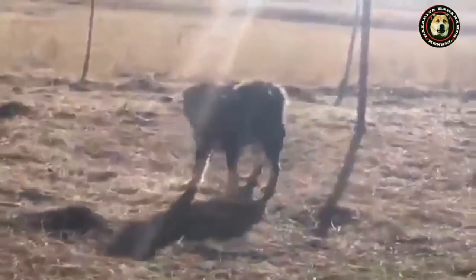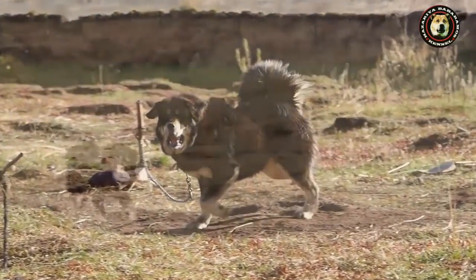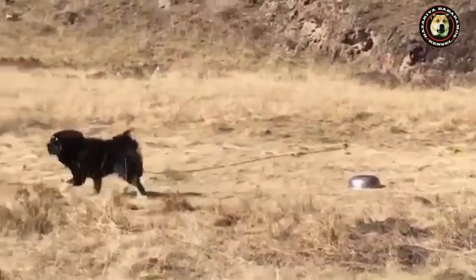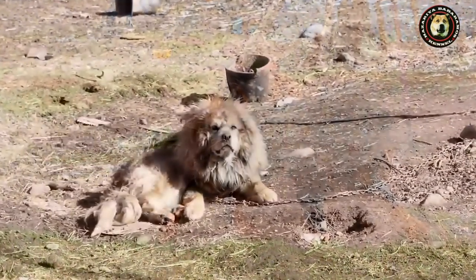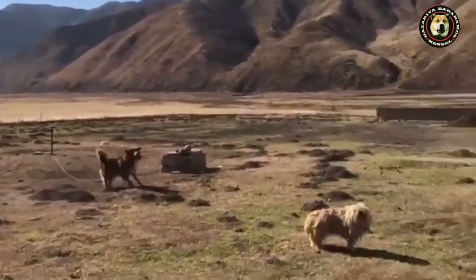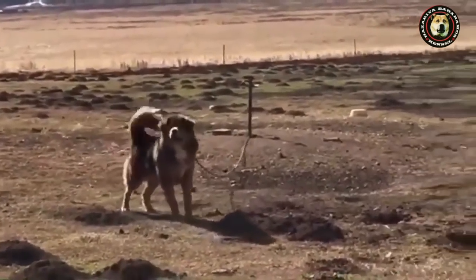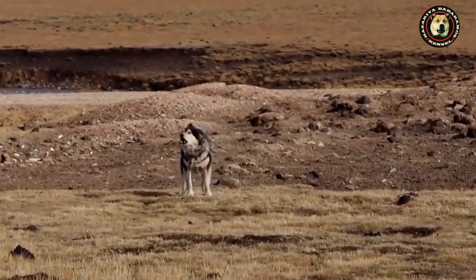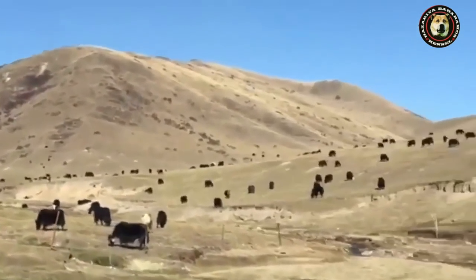They are a large breed with a double coat, medium to long in length, which varies by climate. They are found in various colors including solid black, black and tan, and various shades of red. White is present but very rare. Some display white markings around the neck, chest, and legs. The Tibetan Mastiff is considered a primitive breed that retains the hardiness required to survive in Tibet, Mongolia, and other high-altitude Himalayan regions.